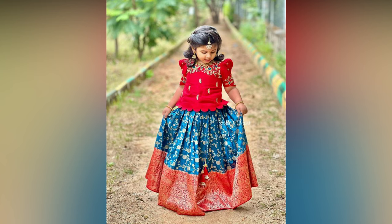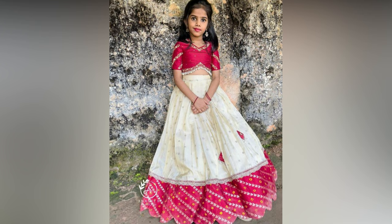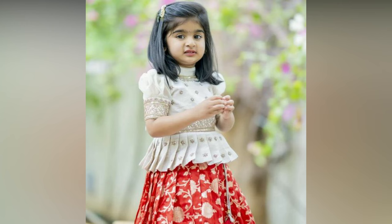There is no other ethnic outfit as gorgeous as a pattu lehenga. It has been the girl's favorite traditional wear since the royal times and has been undergoing beautiful changes with evolving trends. You can pair it with kids' jewelry for a picture-perfect traditional look.